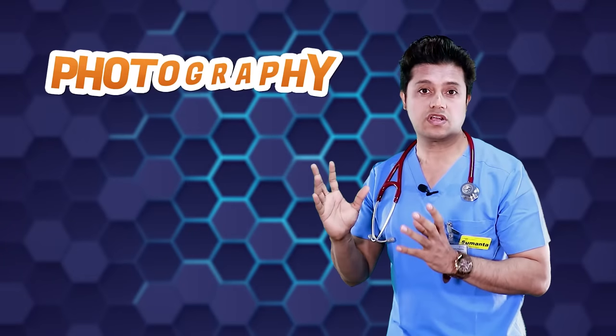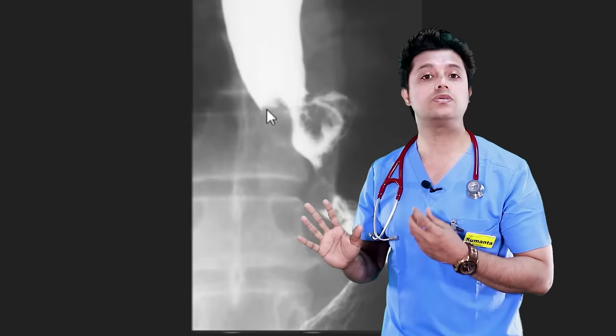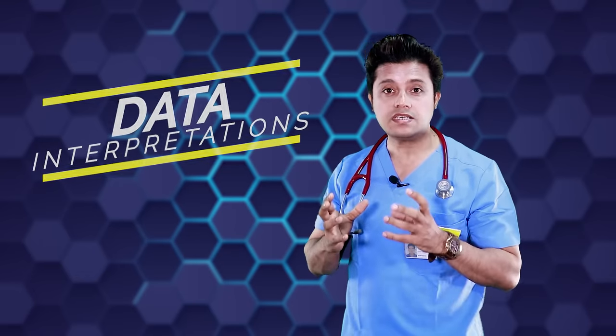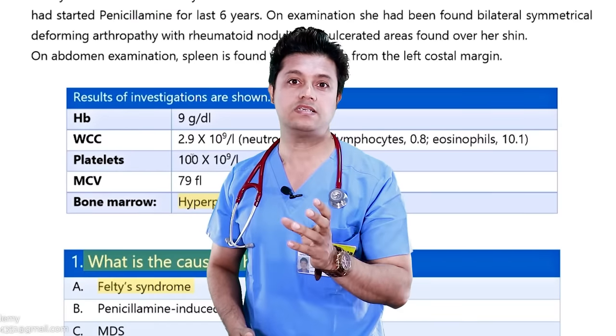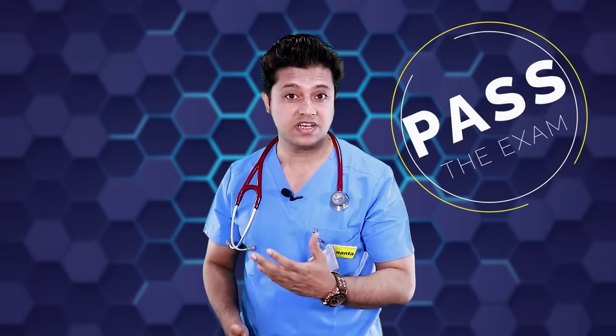Not only have I included photography, but I have also given lectures on the approach — specifically, how to pick up the important features from photography pictures so that you will be able to give the answers correctly with confidence. The second important thing in Part 2 written questions is data interpretation. Data interpretation is very important to be a good clinician as well. If you know how to interpret data appropriately, you will be a very good candidate and you will definitely pass the exam.